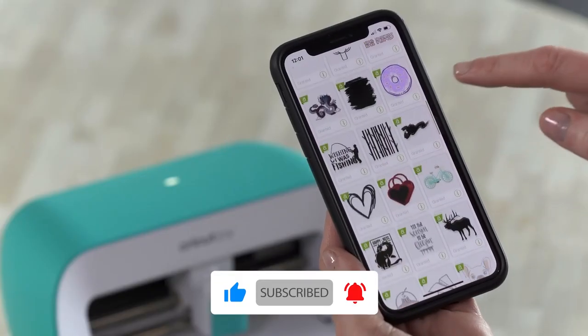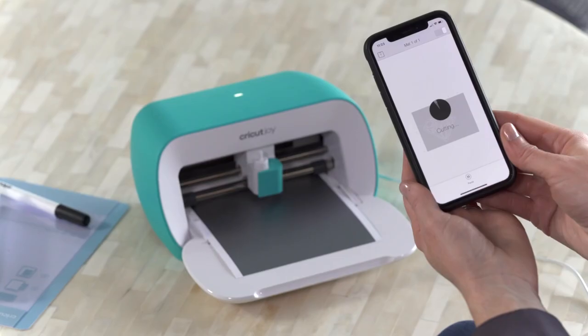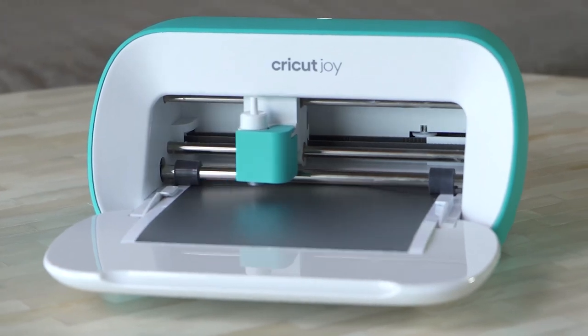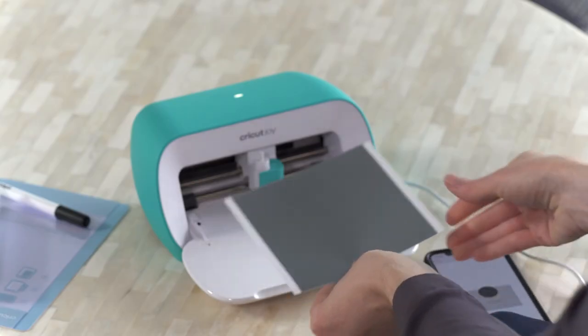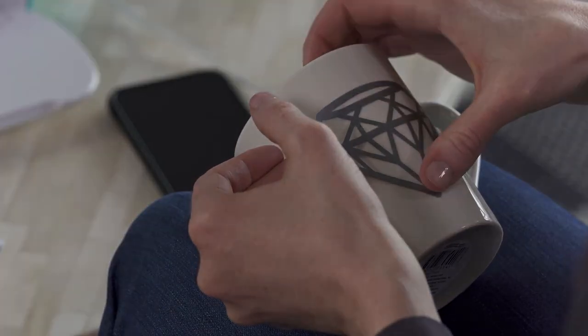You can make custom t-shirts, vinyl decals, greeting cards, and more from the Design Space app that makes it easy to create and upload designs. There are also free live workshops available to learn how to use this cutter. Try this and unleash your creativity!